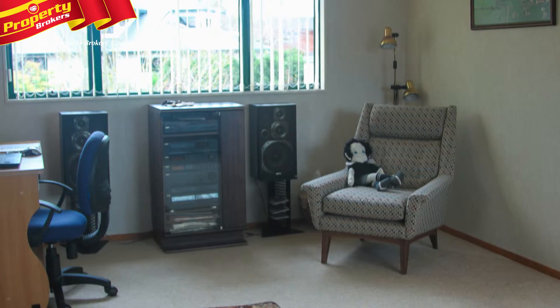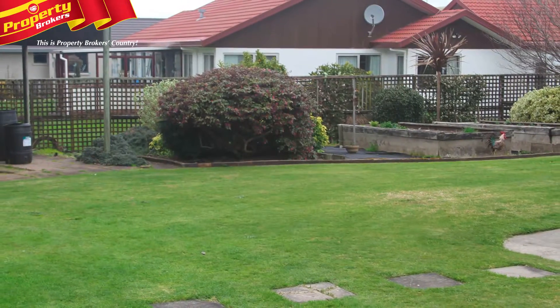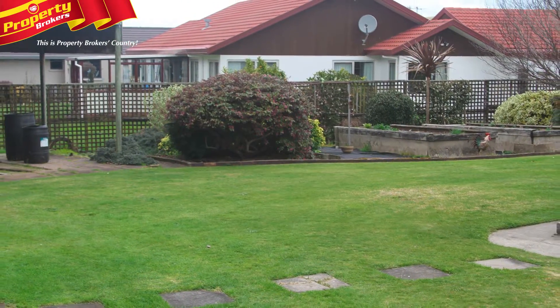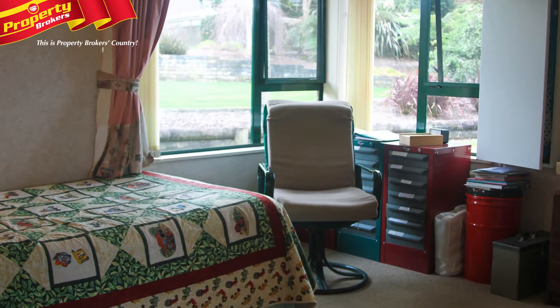It's time for the owner who has cared for this property for 18 years to downsize and move on. Her pleasure here has been the neighbours, the 980 square metre grounds and the layout of the 180 square metre home that soaks up all day sun.